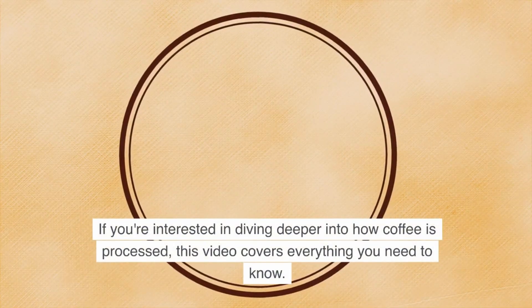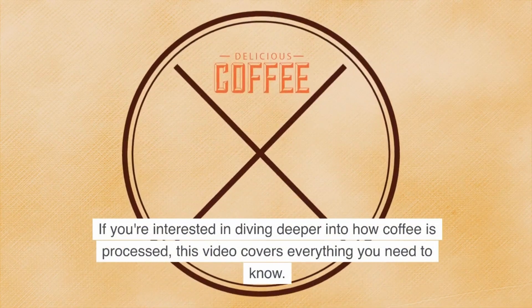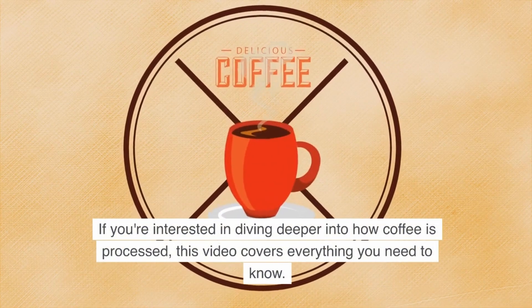If you're interested in diving deeper into how coffee is processed, this next video covers everything you need to know.